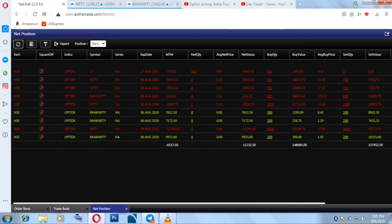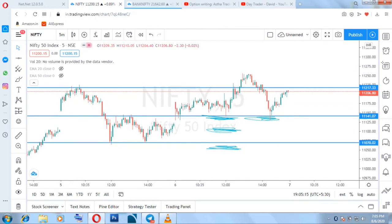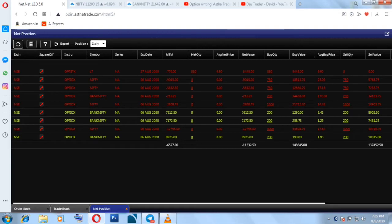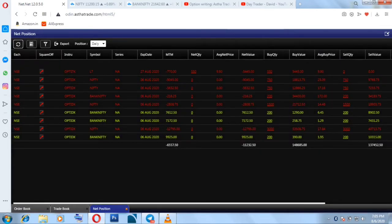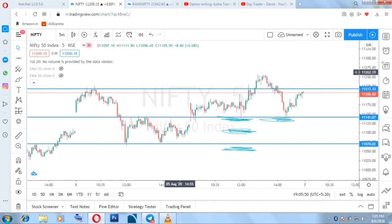Without wasting time, let's begin today's video. This is today's five-minute chart for Nifty and Bank Nifty. Before that, let me show you my PnL for today — it is approximately 6,000 negative. So we will talk about this loss, how and why it happened, and what went wrong.